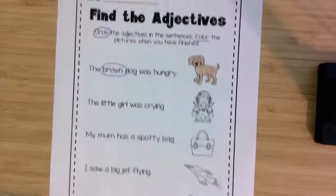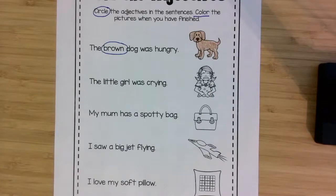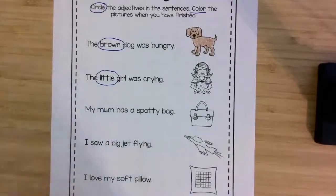Let's do the second one together. The little girl was crying. Which one is describing the girl? Little. Now it's kind of hard to color little, but you can just color in the girl.